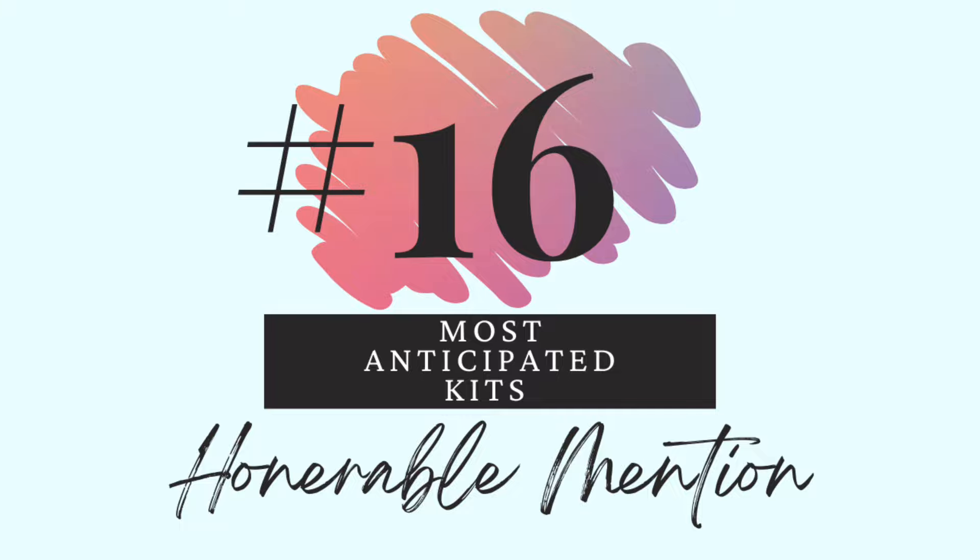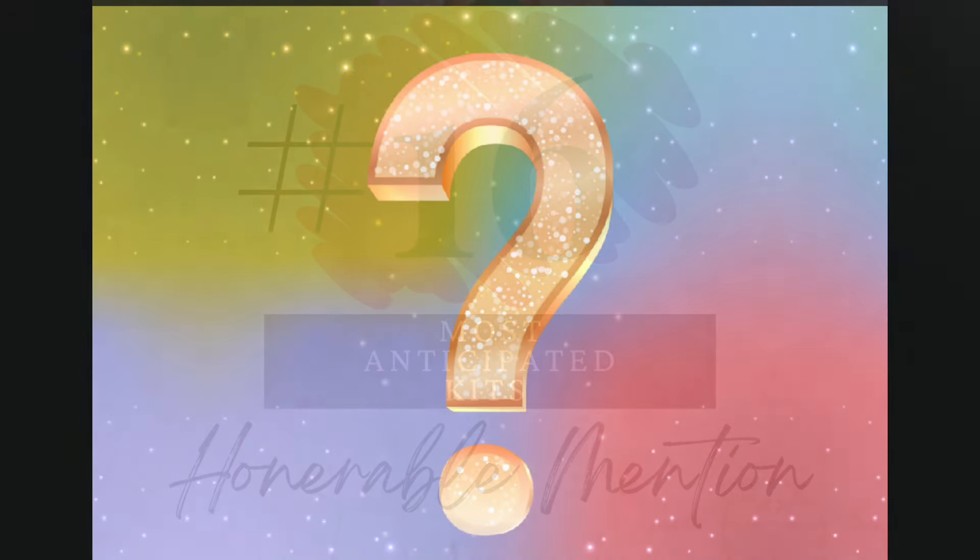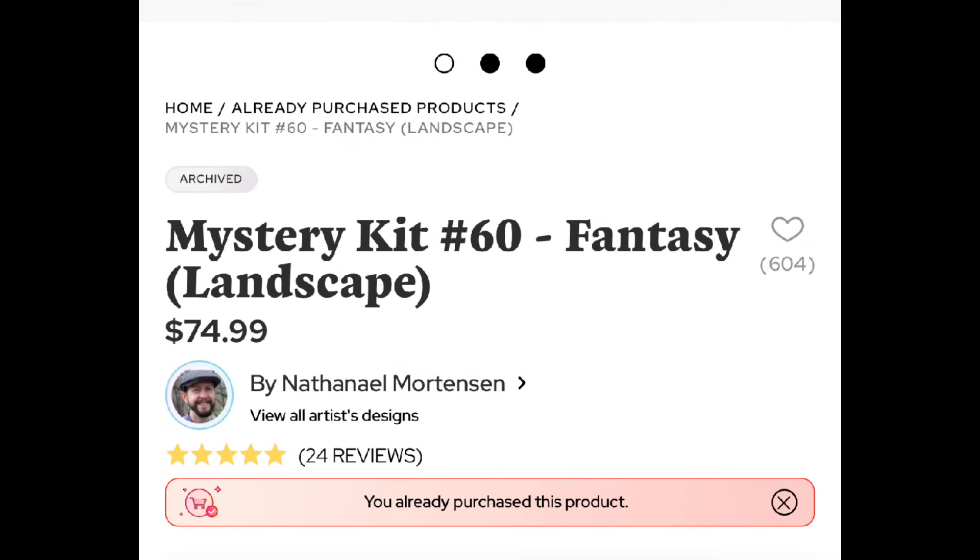Alright, scratch what I said earlier — this is going to be out of 15 because 16 is not going to count since it's the honorable mention. It's already a mystery kit and it is the Nathaniel Mortensen. I won't say anything more than that because it's a mystery, and it is no longer available as mystery kits usually aren't when they sell out. This is the first real mystery kit I've seen where I thought oh my gosh I have to have that.